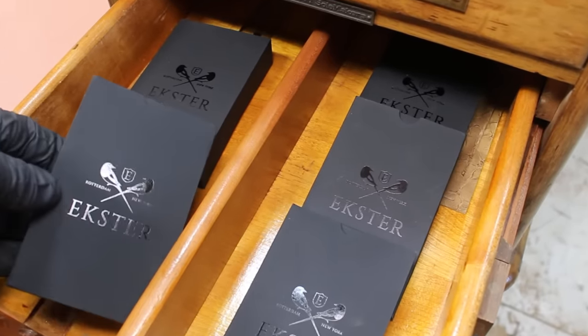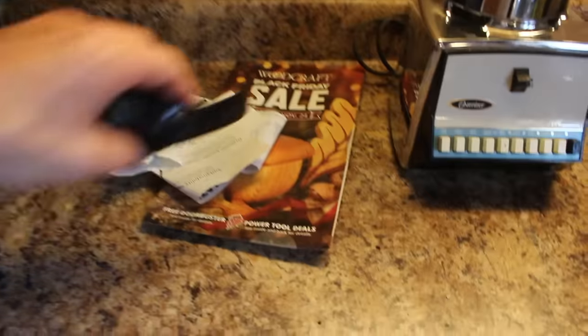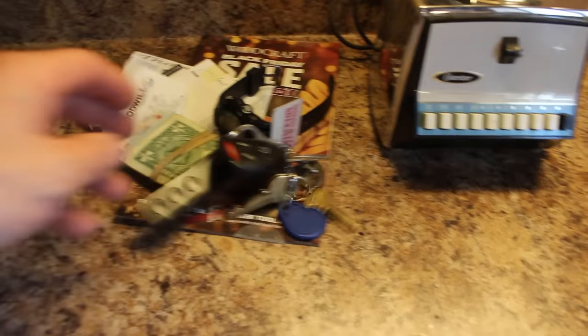When Exeter reached out to sponsor this project, I knew this would finally be a good time to find a way to organize my watch, money, keys, phone, and other daily carry items.